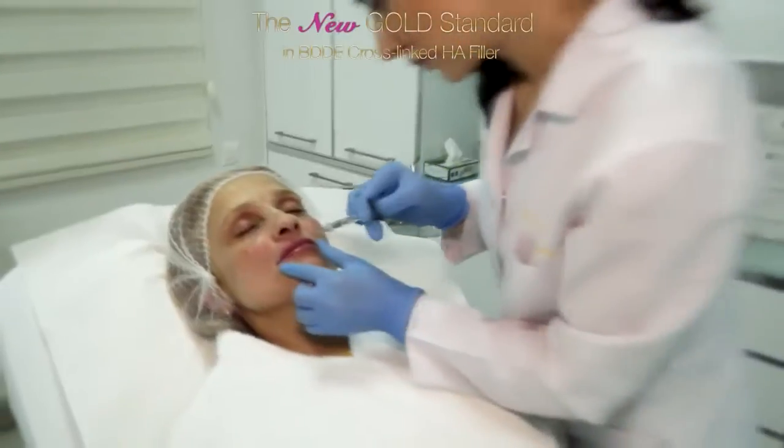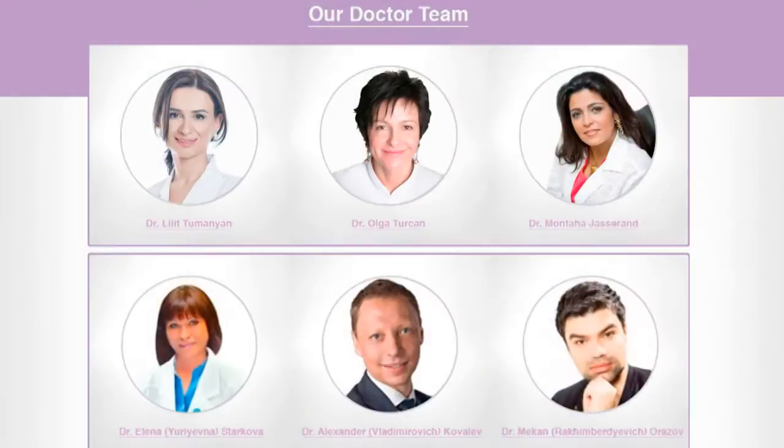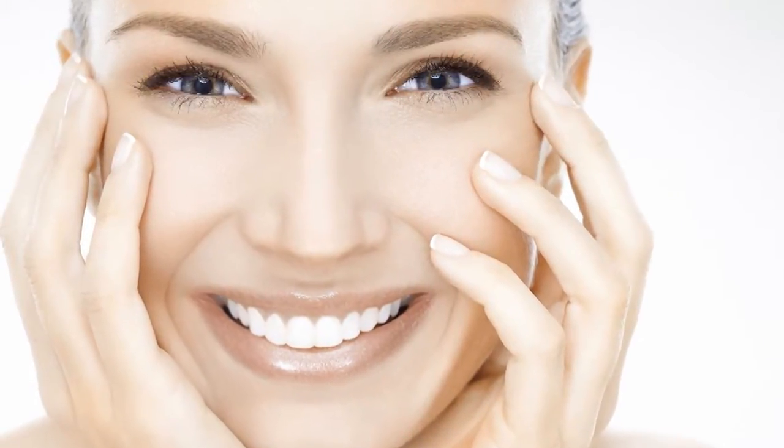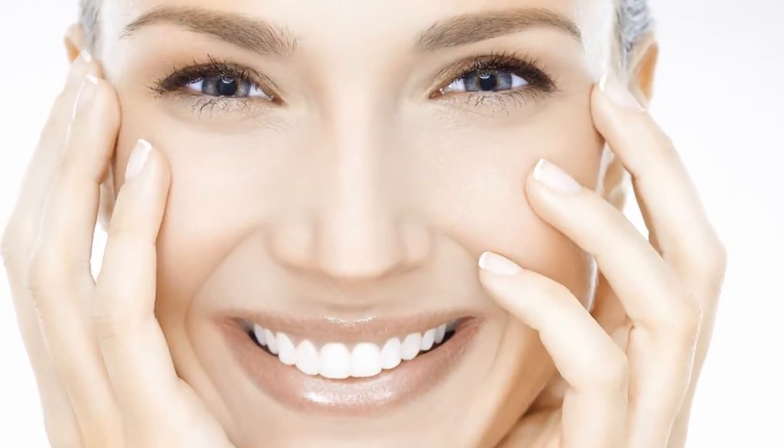Due to the special particleization and formulation technique, it is very easy to inject. We do worldwide a lot of workshops and hands-on training with Liquid Implant. Our products are very safe and very easy to use. You get natural aesthetic results with Liquid Implant which lasts for a very acceptable duration.